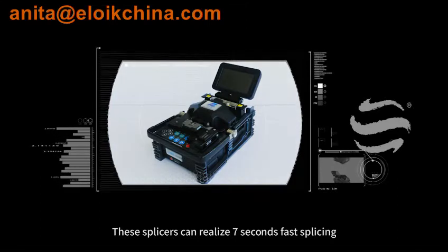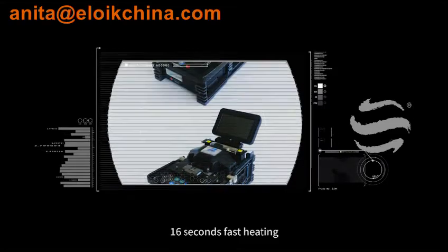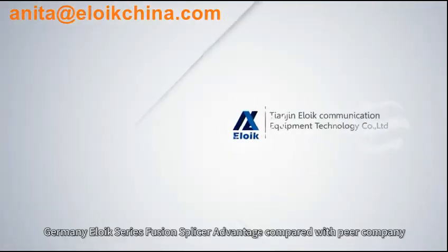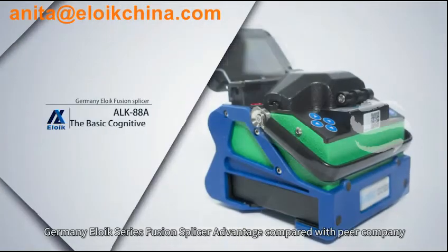These splicers can realize 7 seconds fast splicing, 0.01 dB loss, and 16 seconds fast heating. Germany Eloik Series Fusion Splicer advantages compared with peer companies.